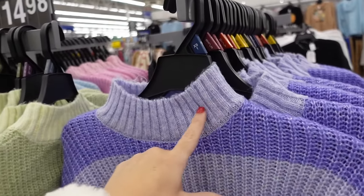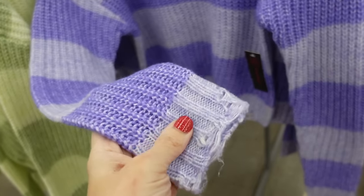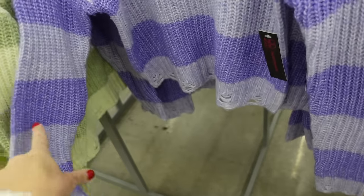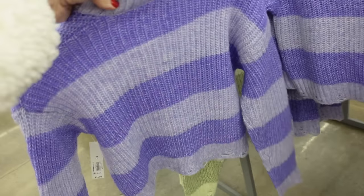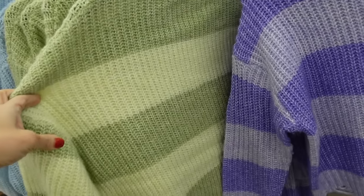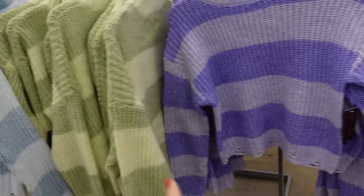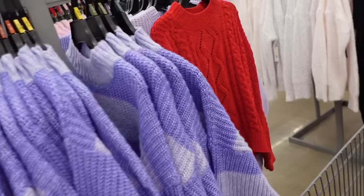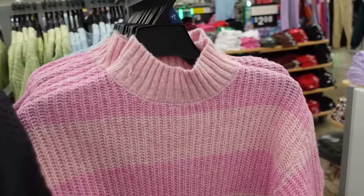Mock neck sweaters from No Boundaries — ribbed neckline, drop sleeve, distressed hem at the end and bottom. It's a shorter fit, not too cropped. Comes in purple, green, blue, and pink — really pretty spring colors — and they're only $14.98.